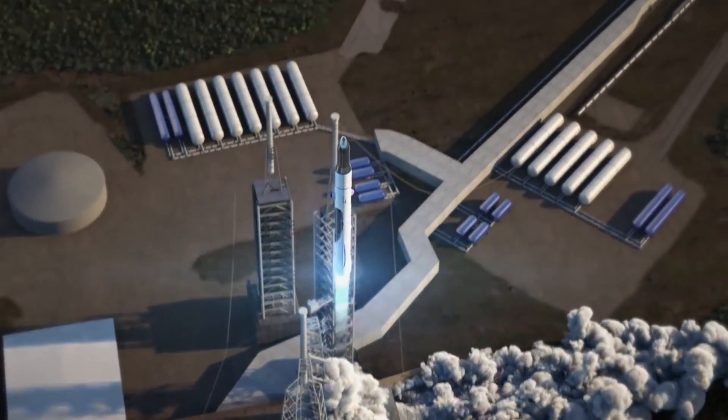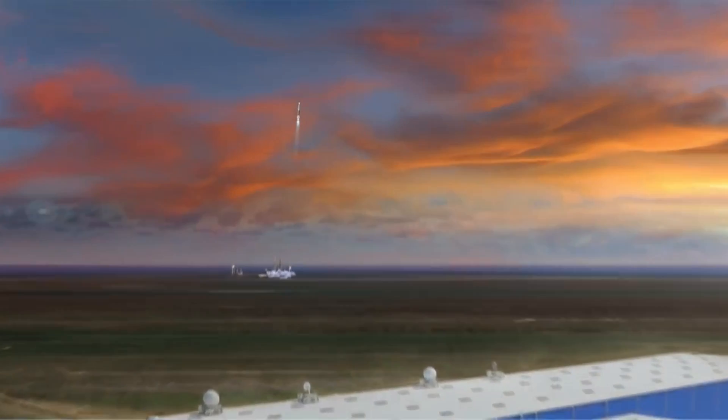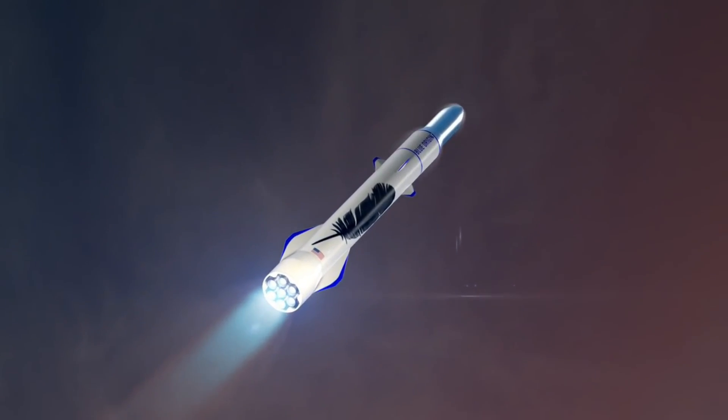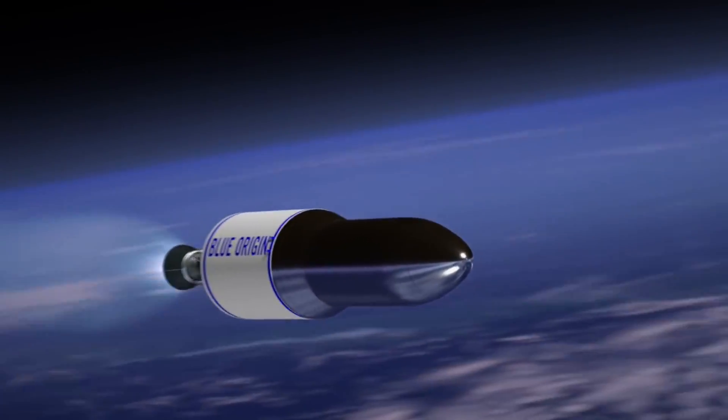Until the New Glenn is complete, they can't get into orbital space or low Earth orbit. So once the BE-4 is complete, they can go to low Earth orbit and beyond. This will take the company to the next level.